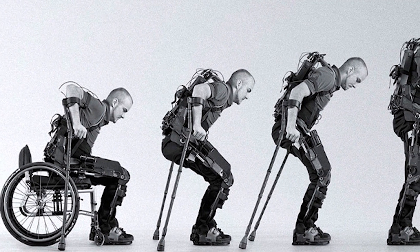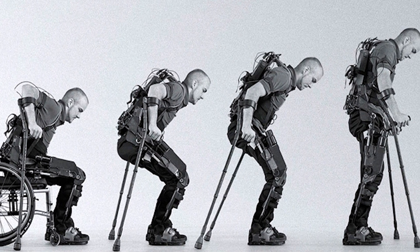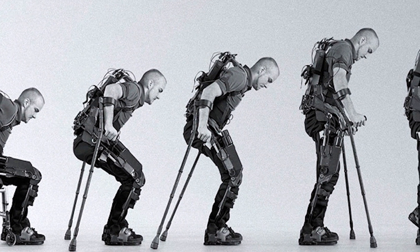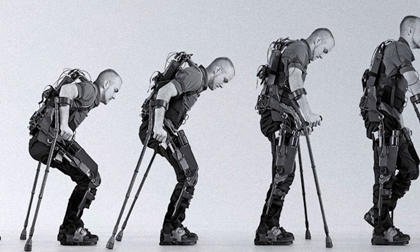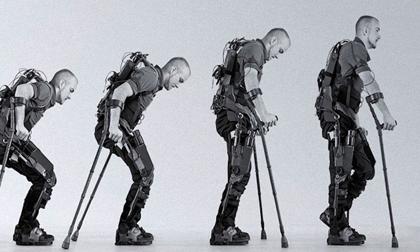Although ExoBionics, the company working on this suit for DARPA, is experimenting on this exoskeleton for soldiers, it also creates suits for patients that have been paralyzed, injured, or stroke impaired. In other words, it's not only helping soldiers out, but also providing the opportunity for some people to be able to walk again.